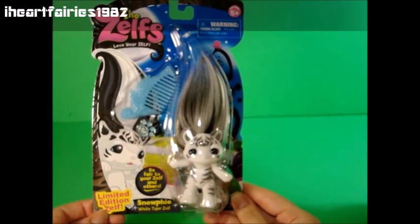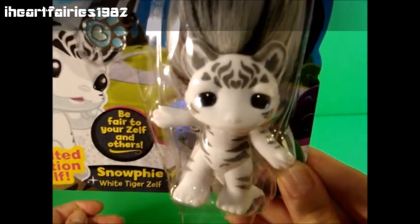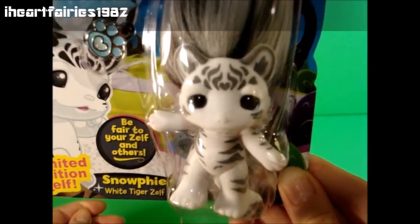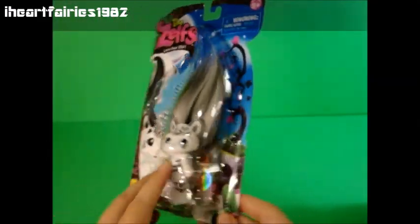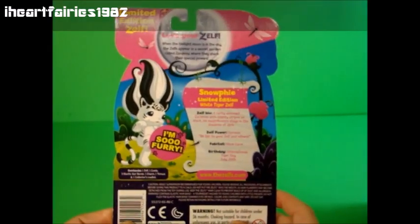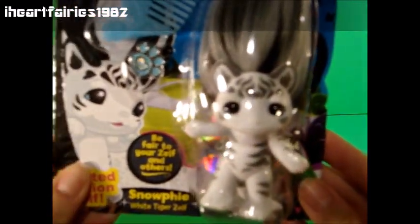Her eyes are kind of like an icy blue. She has all these little tiger marks and the one in the middle of her forehead is a little heart. I love cats and tigers so much — I just can't believe that I found this. She is actually flocked so she's not a smooth plastic like the others.